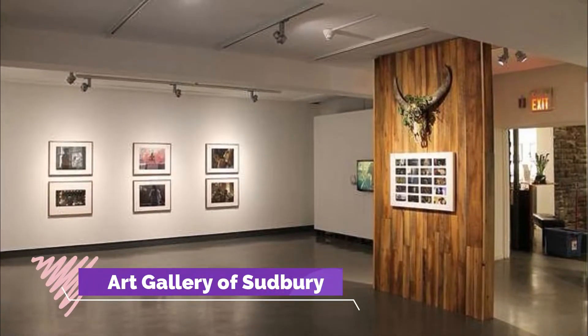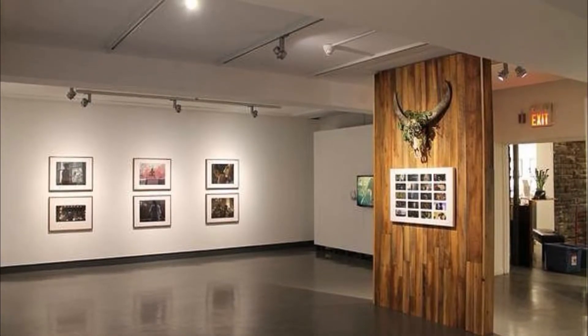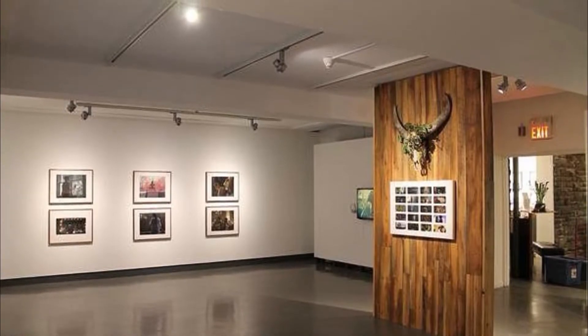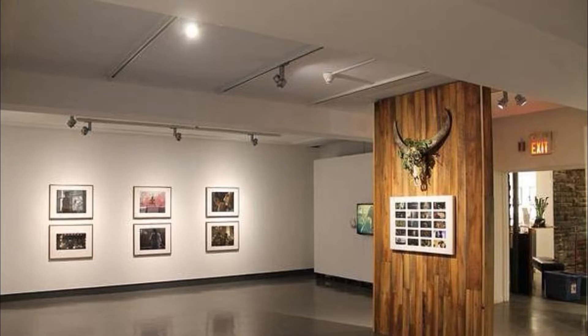Number eight: Art Gallery of Sudbury. Founded in 1967 as a project to celebrate Canada's centennial and located in the former mansion-like home of a local lumber baron, a visit to the Art Gallery of Sudbury is time well spent. Located an easy walk from Bell Park, the gallery houses an impressive permanent collection of more than 2,000 artworks from across Canada.